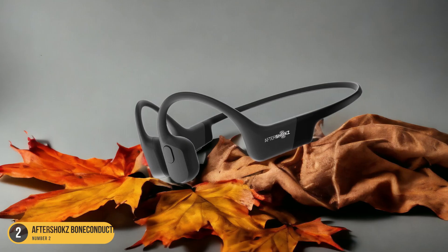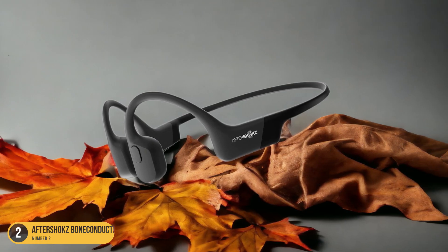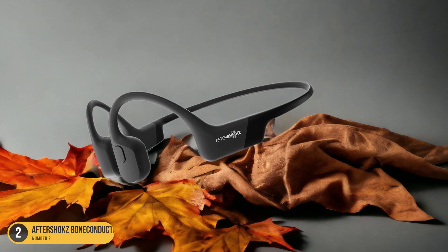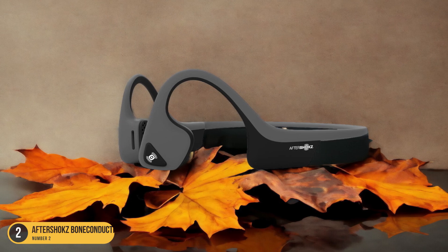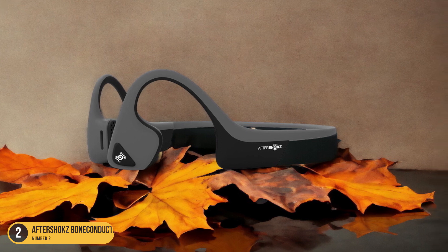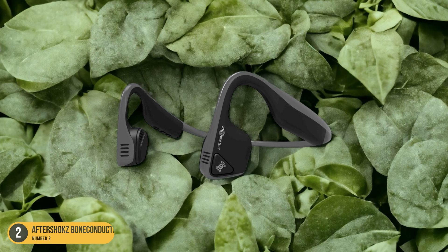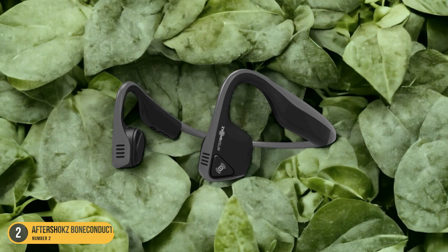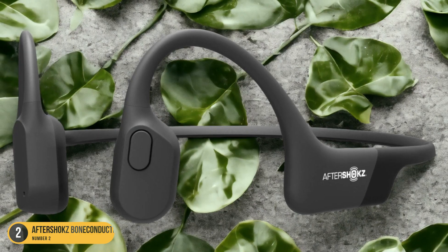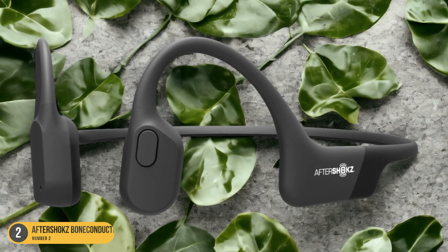The open-ear design not only enhances comfort but also reduces the risk of discomfort or pressure on my ears, which can be an issue with traditional headphones. The secure fit ensures that the headphones stay in place during various activities, making them ideal for workouts or outdoor adventures. Overall, Aftershokz Bone Conduction Headphones provide a modern and practical solution for individuals with hearing aids who seek a seamless listening experience.